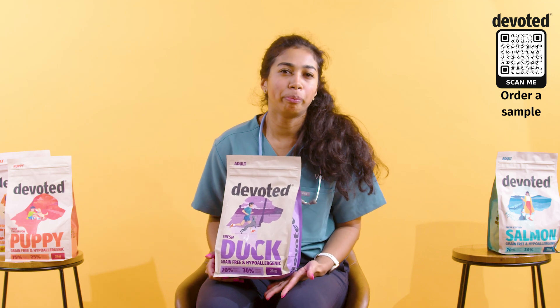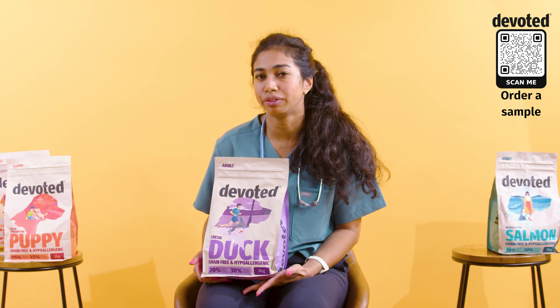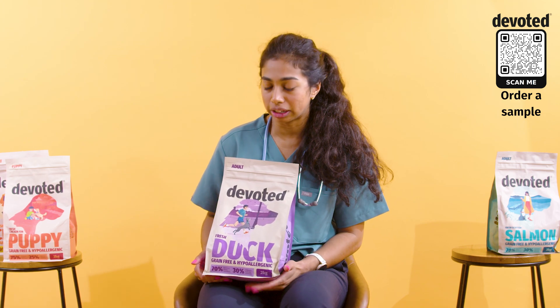Diets with a lot of fibre help bulk out the stool and help the dog express their anal glands, which will hopefully reduce your vet visits. So you want to be looking for diets with a high fibre content.